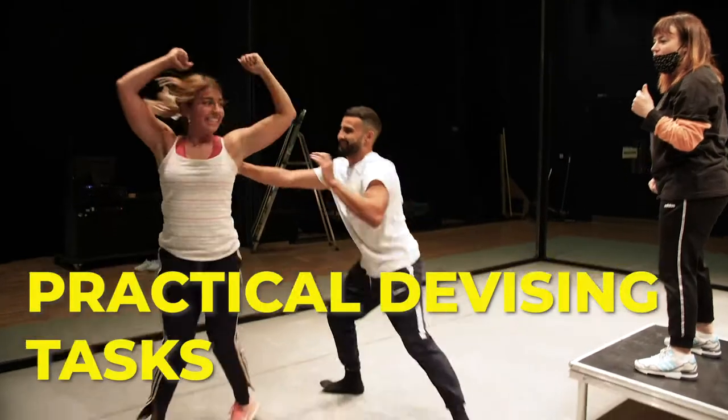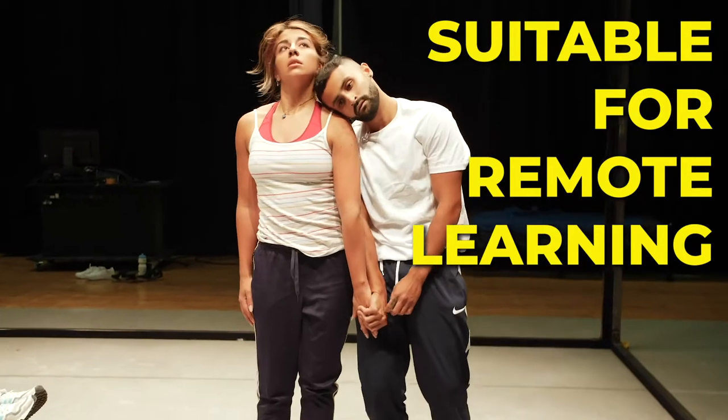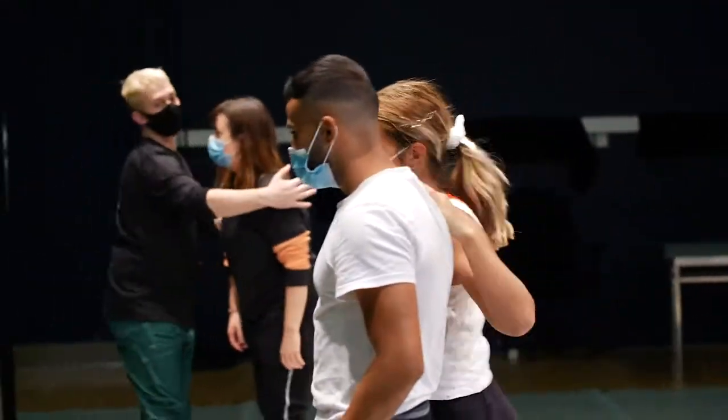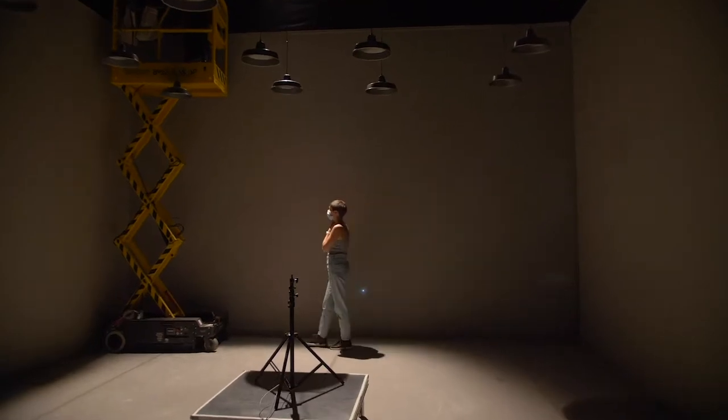Step-by-step creative tasks for your own devised projects, which are also suitable for remote or blended learning.